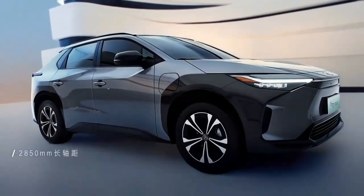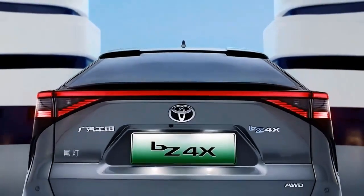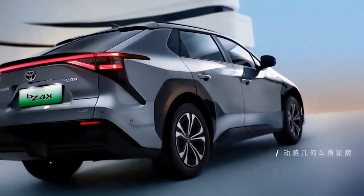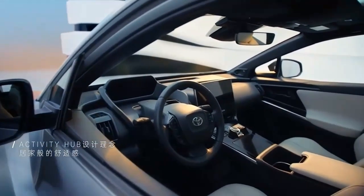The SUV is the result of a collaboration with Subaru, which will introduce its own electric SUV on the same platform. Toyota introduced a concept version of the BZ4X, giving us a good idea of what to expect on the final model hitting global markets in 2022.